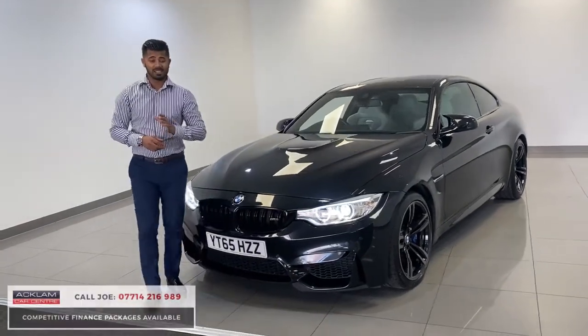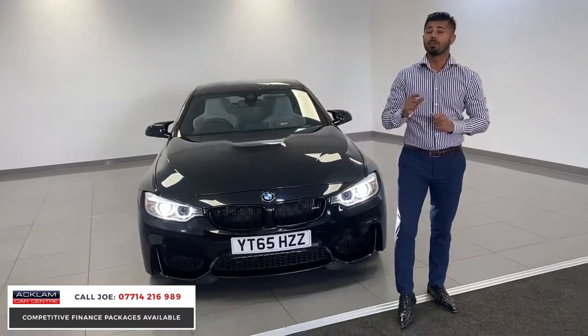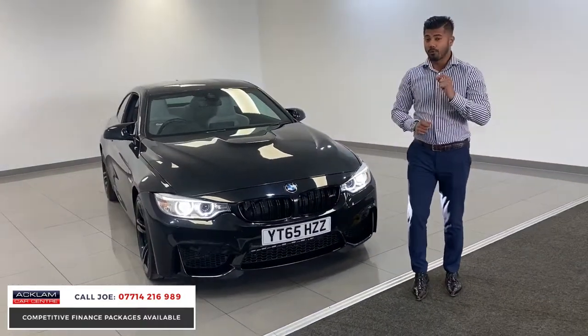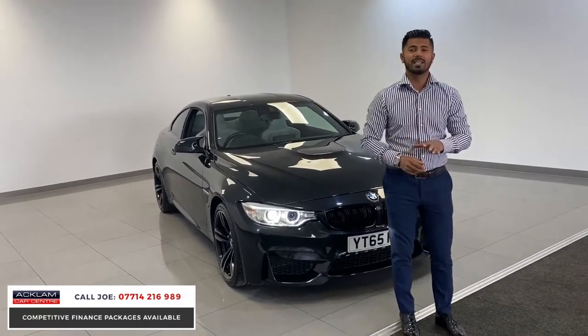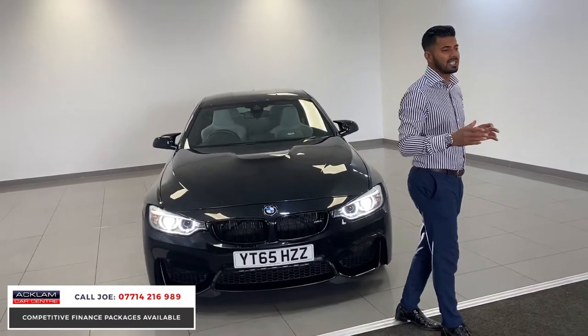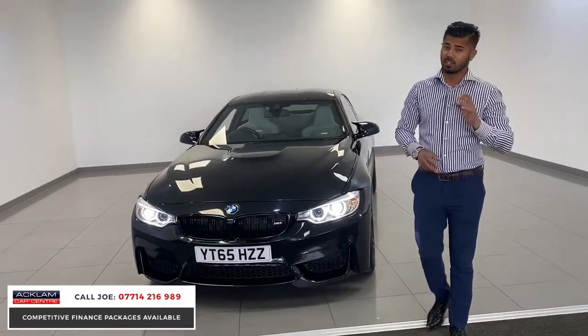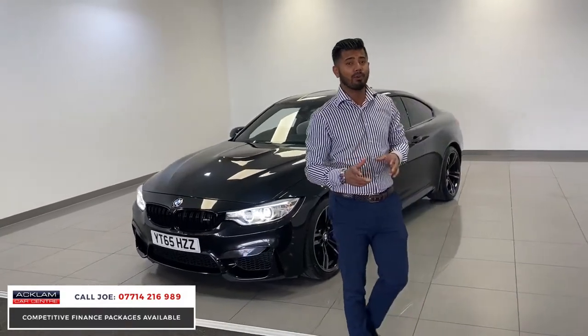Now this is an epic car — this is a BMW M4 2015, 65 registration with only 32,000 miles on, full BMW service history, and today the live pricing is £28,990. I sold this car when they were brand new at £55,000 to £60,000-plus, so to get one today at £28,990, an F-model M4, is beyond belief, and that's why I call it epic.